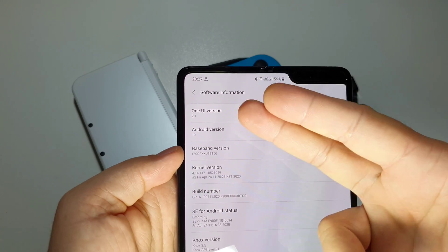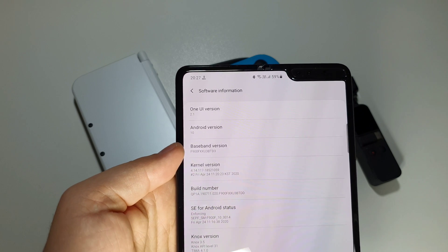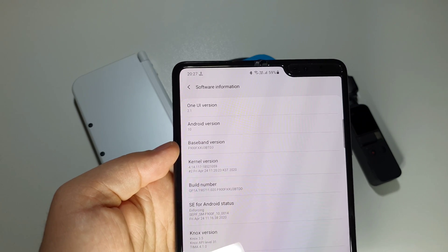After this update you will have One UI 2.1. This is the latest update for the Samsung Fold.